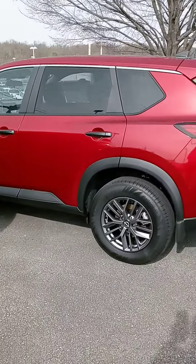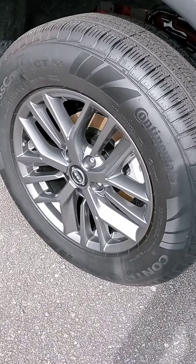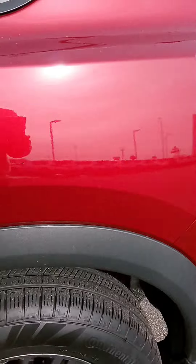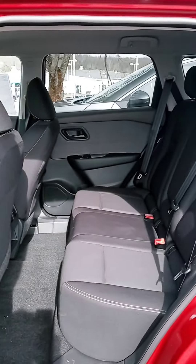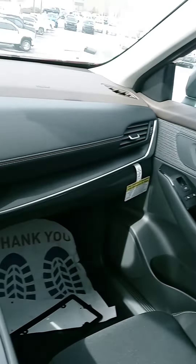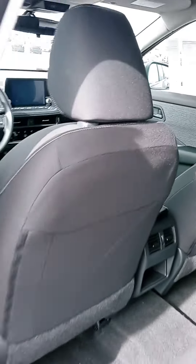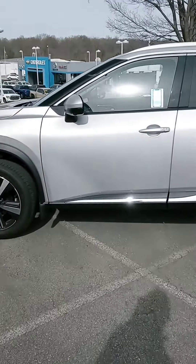I'm not sure how familiar you are with the Rogue, but there are different trim levels. For example, this is an S model, so it is more budget-friendly with cloth interior. The Rogue has plenty of cargo space and is nicely designed. Or if you want something with all the bells and whistles, let's take a look.